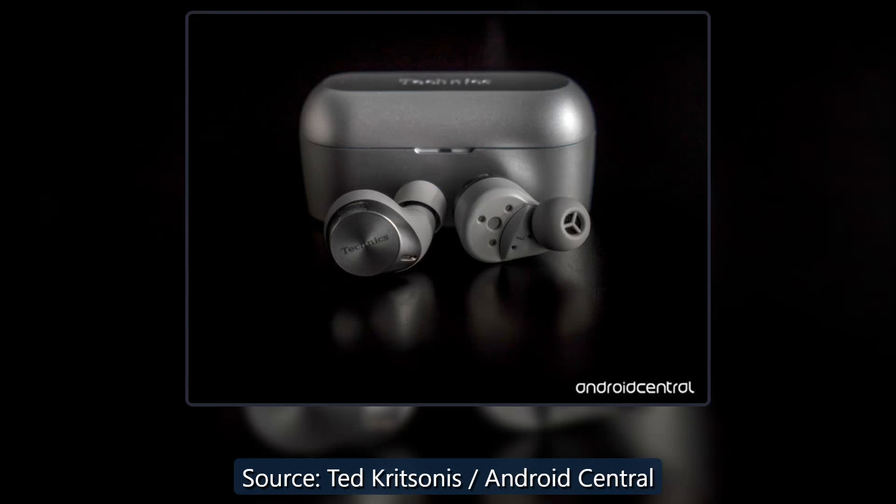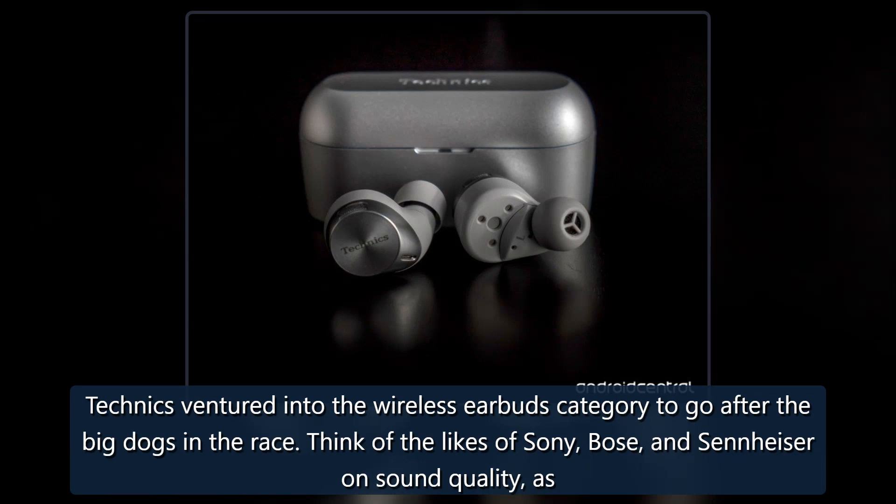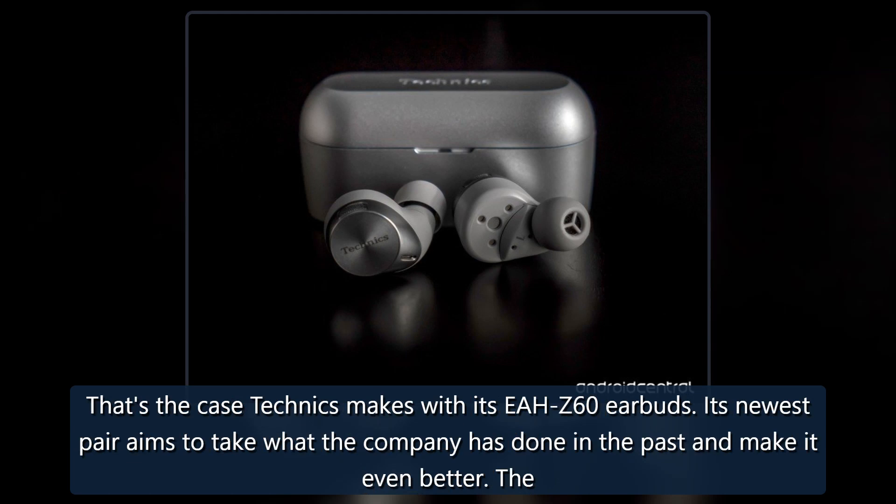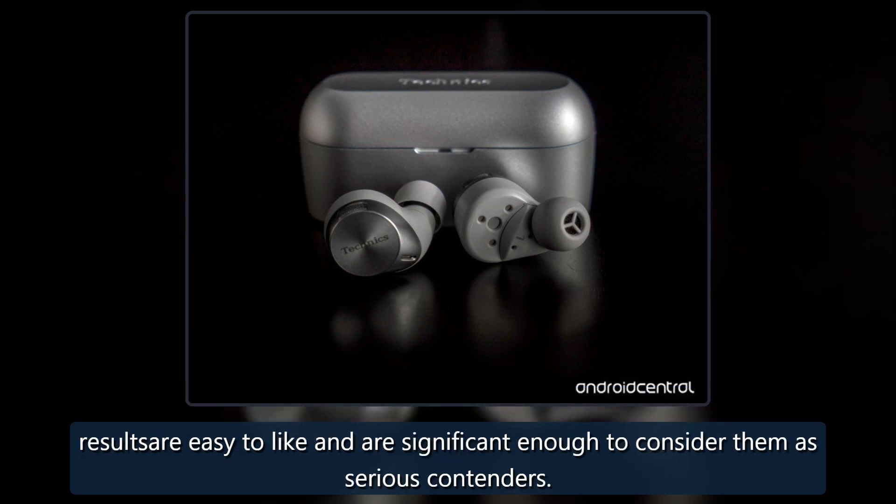Technics ventured into the wireless earbuds category to go after the big dogs in the race. Think of the likes of Sony, Bose, and Sennheiser on sound quality, as well as the best you can find on design and functionality. It's a combination that comes at a price, but if done right, it gets easier to justify spending. That's the case Technics makes with its EAH-AZ60 earbuds. Its newest pair aims to take what the company has done in the past and make it even better. The results are easy to like and are significant enough to consider them as serious contenders.